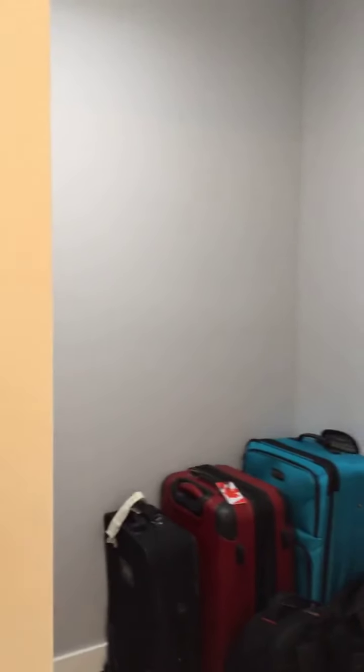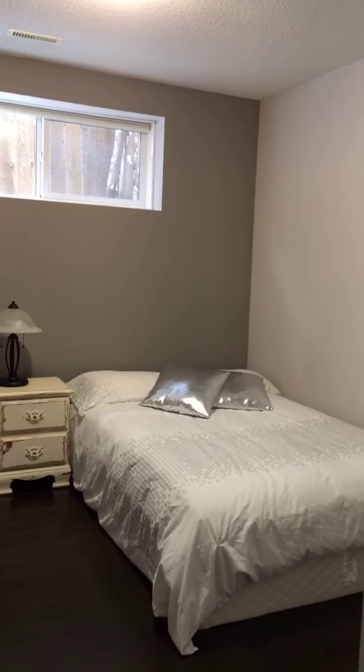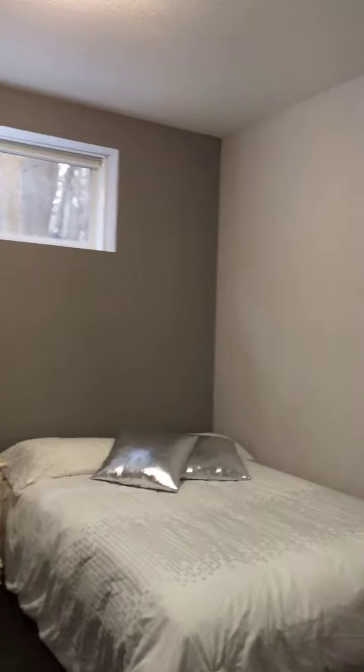And another really good sized bedroom down here. Not quite as big of a closet on this one, but again tons of room for the kids.